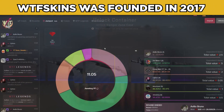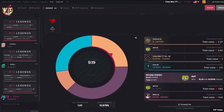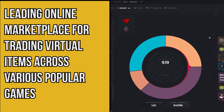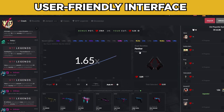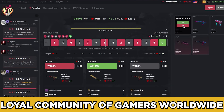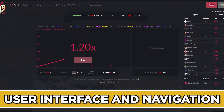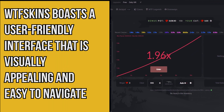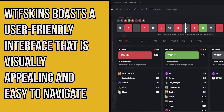WTF Skins was founded in 2017 and quickly established itself as a leading online marketplace for trading virtual items across various popular games. With a user-friendly interface and a vast selection of items, it has gained a loyal community of gamers worldwide.